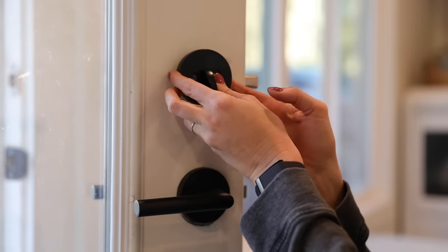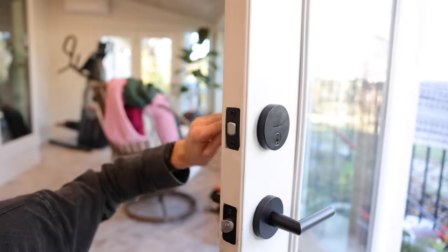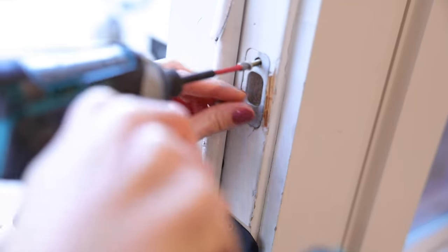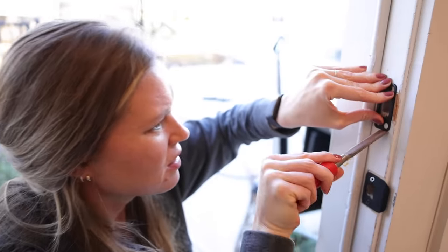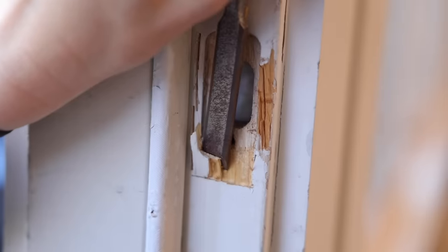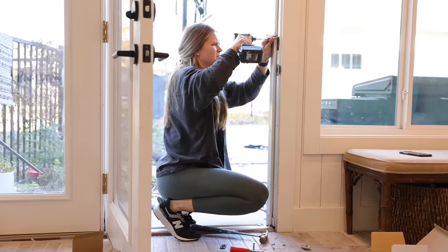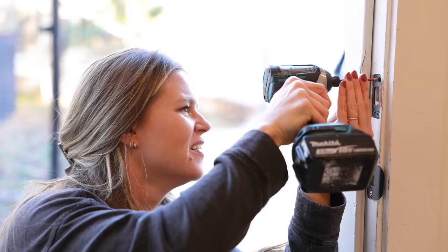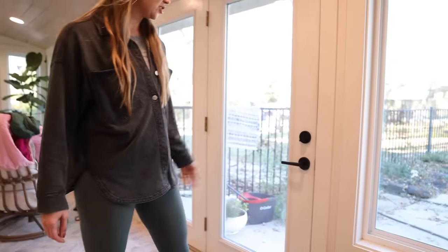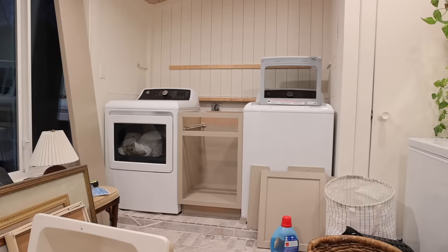Once I had the handle all installed, I moved on to installing the deadbolt. The strike plate for this was much larger, so I also needed to chisel out some space for that. It locks — now nobody can steal our new washer and dryer.